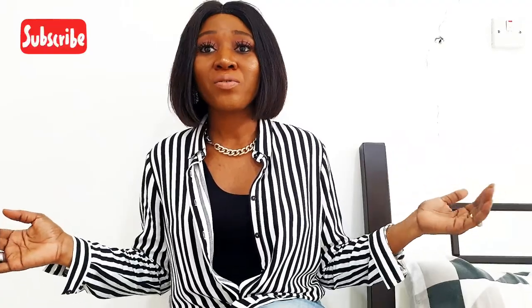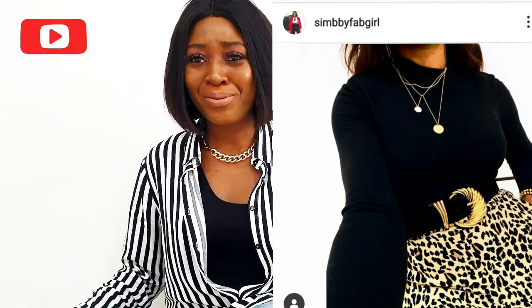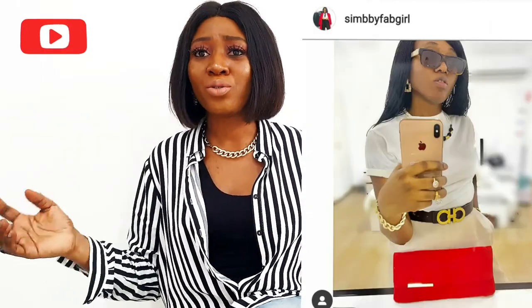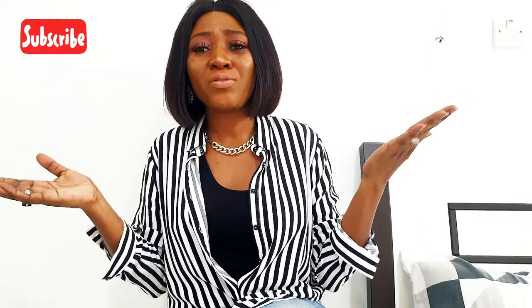Belt it up! Sometimes the only thing missing from your outfit is a belt. I recently got one from Zara on sale and I'm obsessed with it. I'd recommend getting a black one or a brown one — those are the two colors I'd suggest. You can use it to cinch your waist if you're wearing a dress that isn't fitted — it just changes the look.